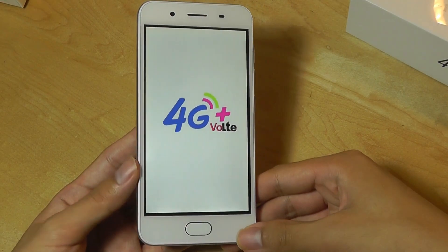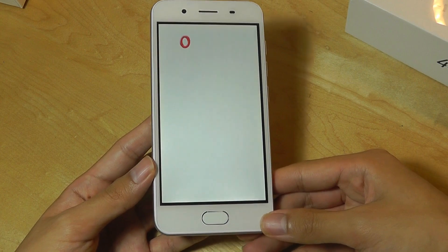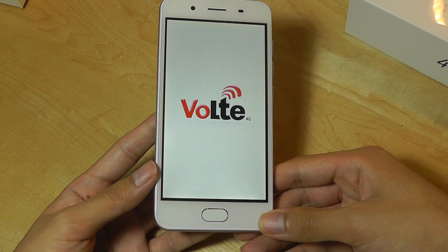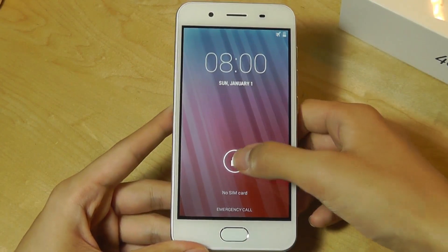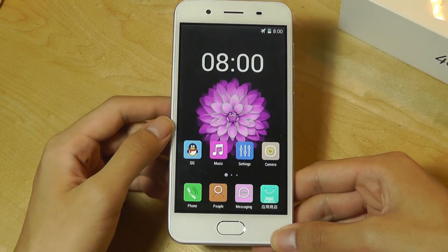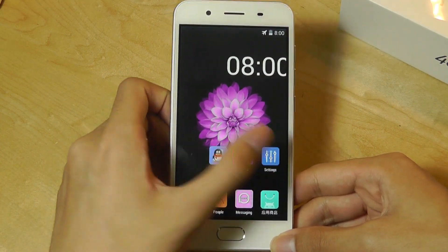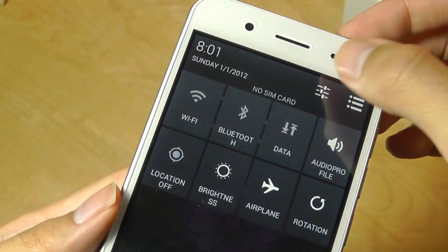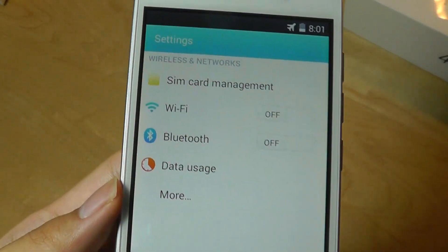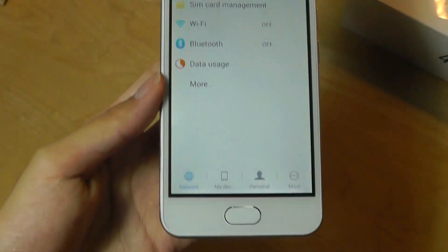Now it's turning on for the first time — let's find out how it operates. It's claimed to be running on Android 6.0 Marshmallow and the lock screen does look actually pretty stock, but after getting inside it looks like a heavily customized launcher trying to imitate iOS but not doing a great job. Jumping into settings, there's definitely a bit of choppiness and a very different layout than standard Android.